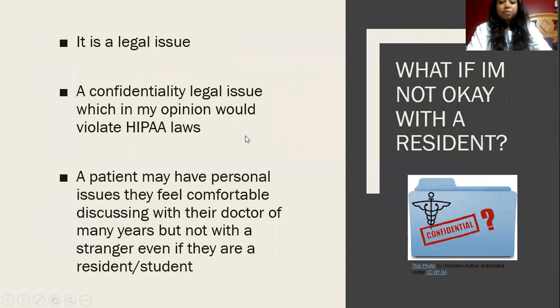But what if I'm not okay with a resident performing a non-invasive procedure? I believe it is a legal issue. If I was not comfortable with a resident performing the procedure and the doctor says it is mandatory and that they will have to do the procedure anyway, I would consider it a HIPAA legal issue — basically a confidentiality issue as well. Even though it is a training facility, patients should not feel forced or obligated to have a resident present.